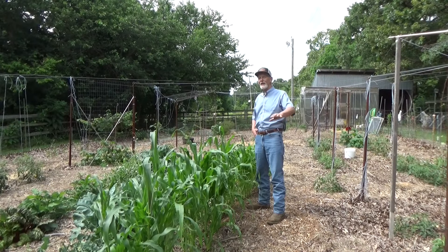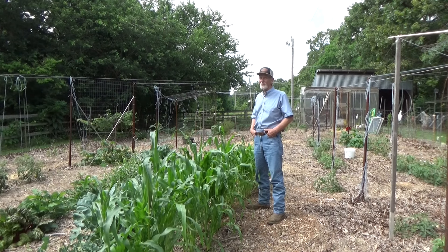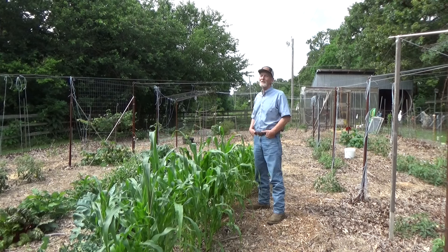Deep mulch, chaos gardening. I do a broadcast style and I just spread seeds on the ground, but I haven't mixed them up too much, even though I don't mark what I plant so I don't get disappointed. I haven't just randomly scattered a whole bunch of different kinds of seeds together yet. That's coming. I hope you join me for that.